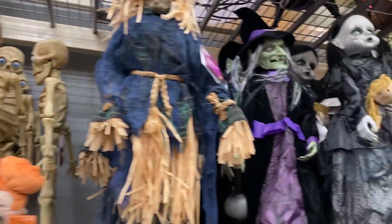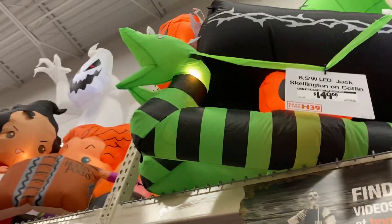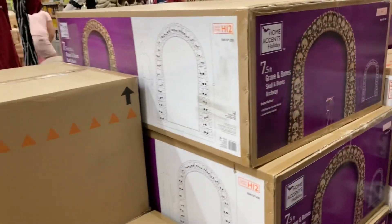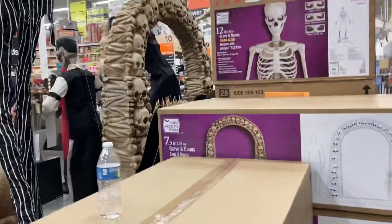12-foot skeleton lighting kit, and throughout here they just have everything out and in stock. A lot of tombstones, some more of the little things, some fog, and then a bunch of inflatables up there at the top. So that's it for the Haymarket Home Depot.